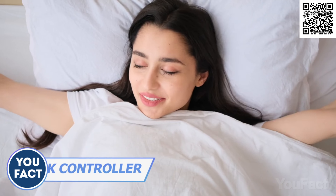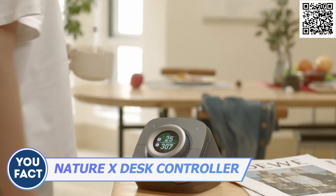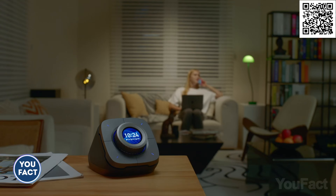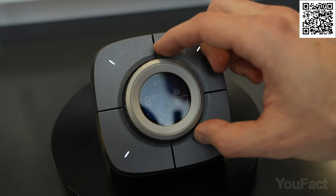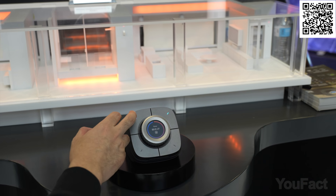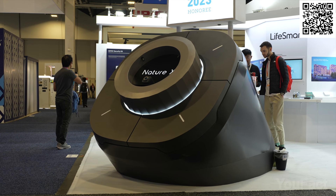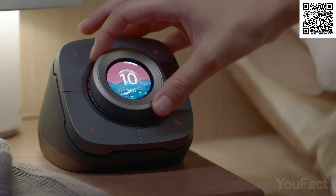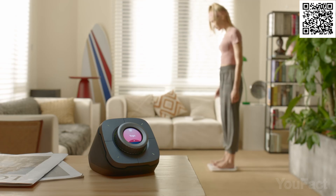Rise and shine, sleeping beauty! Allow me to introduce you to Nature X, the smart desk controller that doubles as your personal assistant. Don't let its small size fool you — this little gem is the latest and greatest model for CES 2023. With a few buttons, a knob, and a touchscreen, you'll be able to control every aspect of your life with ease.